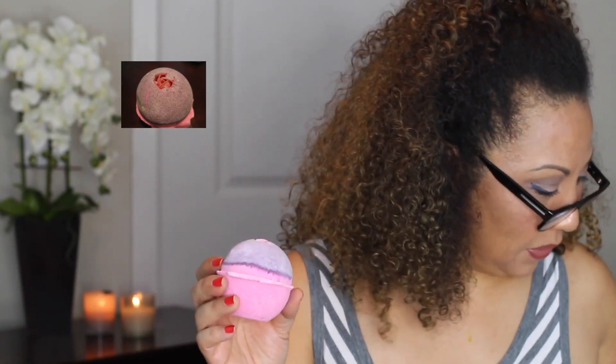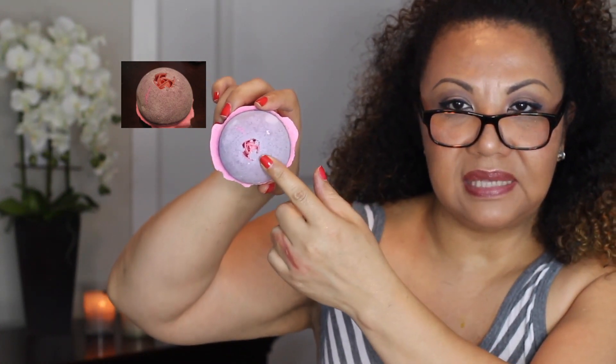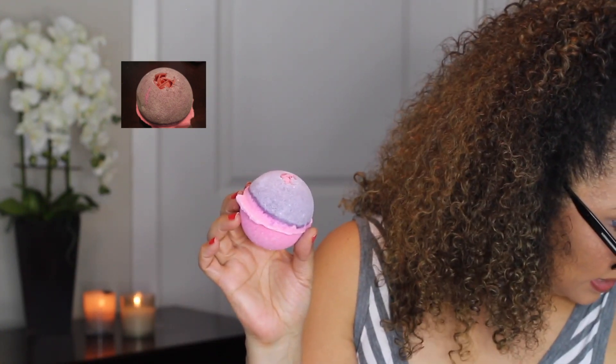The next bath bomb that I got is this beautiful one. It's pink and purple and has a rose inside. This is called Sex Bomb. It contains jasmine absolute and softening soy milk — and I love me some jasmine. It's a beautiful bomb. You put the whole thing in one bath.